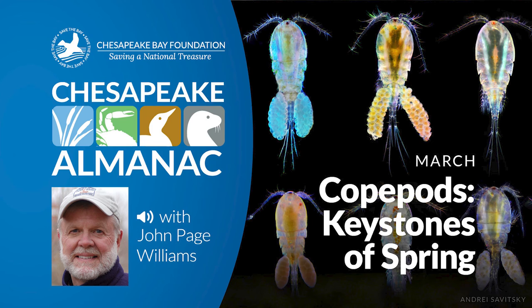Menhaden play many roles in the bay, but the most important, to us anyway, are that they're primary forage for bluefish, rockfish, sea trout, and other predators, and that they furnish us with tens of millions of pounds of crab bait every year. Again, we can thank copepods, at least in part.